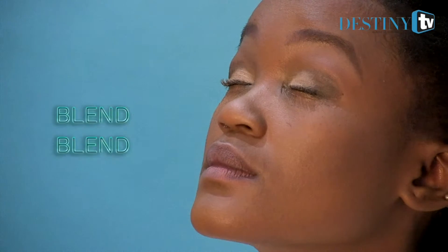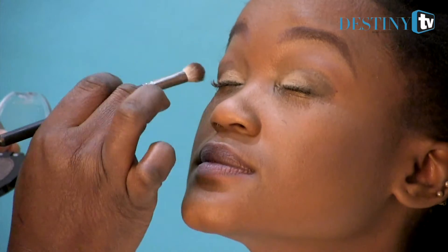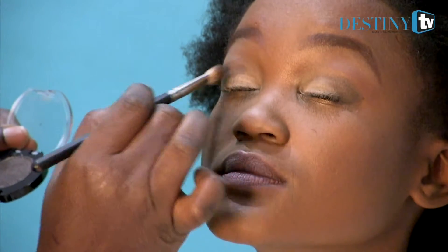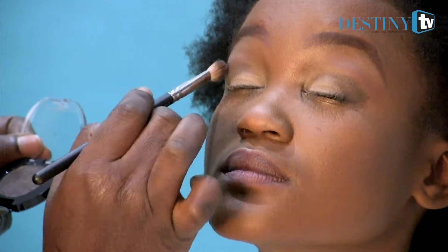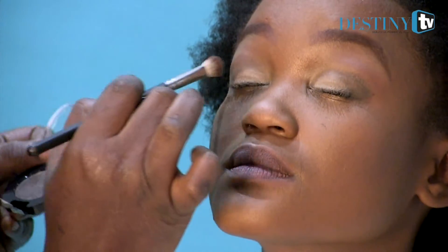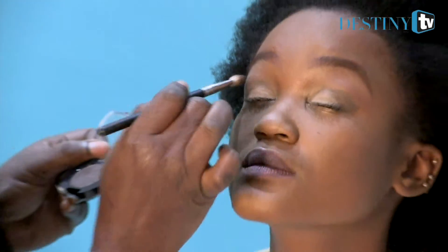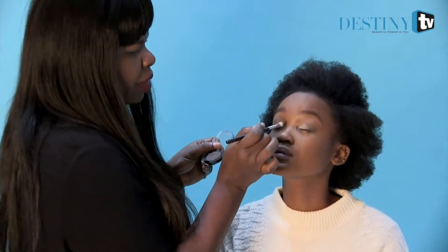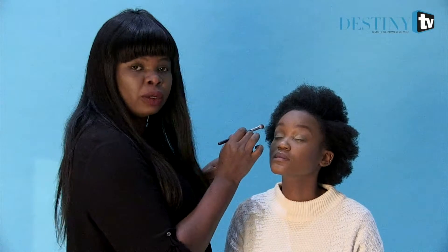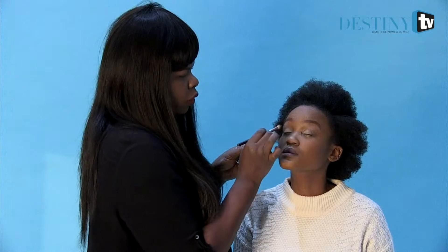And then blend it — really important. Everything should be blended together. The sight of scattered makeup puts people off. You may think otherwise, but if you don't know how to blend your makeup, what can you do. So very important.